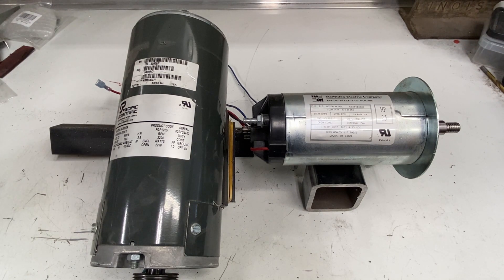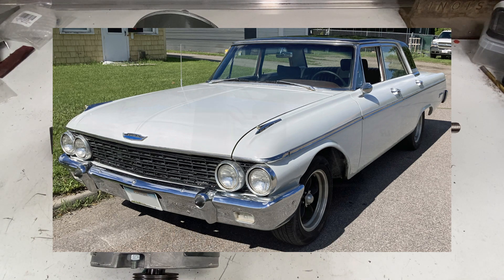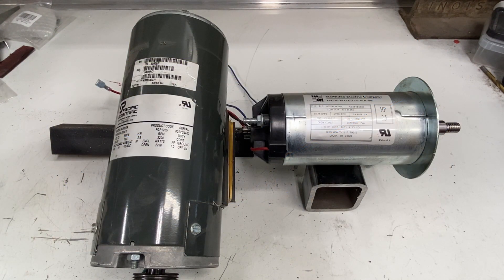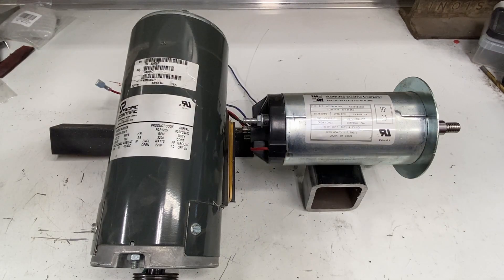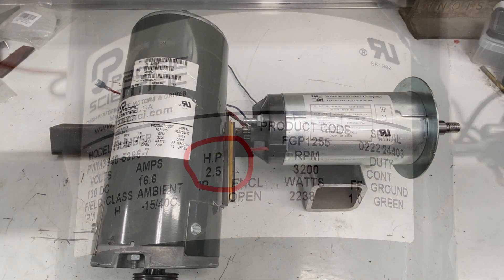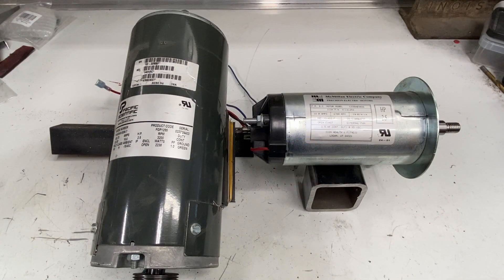Horsepower is a term that we're all familiar with — you see people all the time going up to someone who owns a hot rod or classic car and asking how much horsepower it has. But horsepower is not the important number, especially when dealing with DC motors. The important number is torque. Looking at these tags, nowhere is torque mentioned — horsepower yes, max RPMs yes, but torque no.